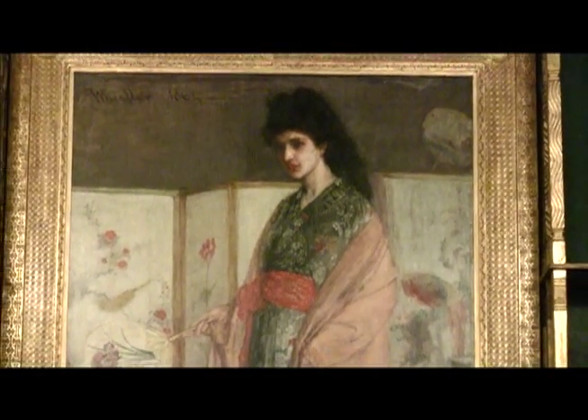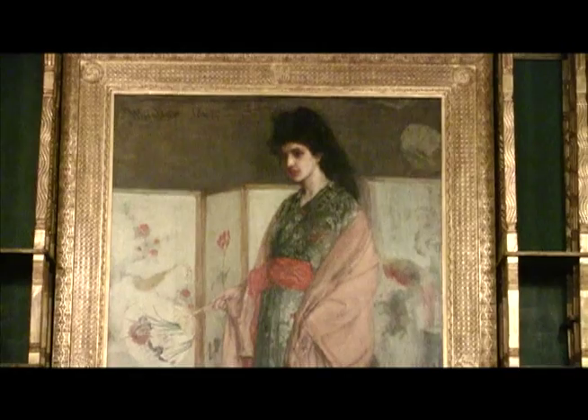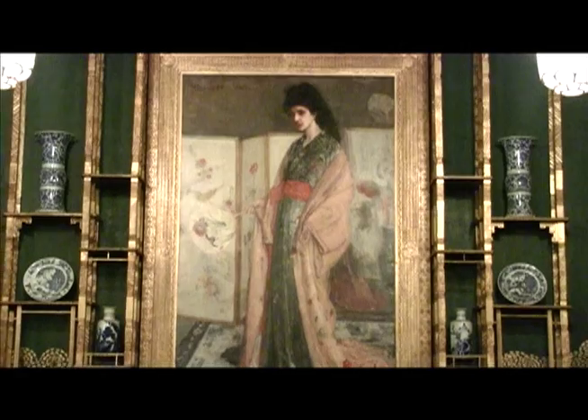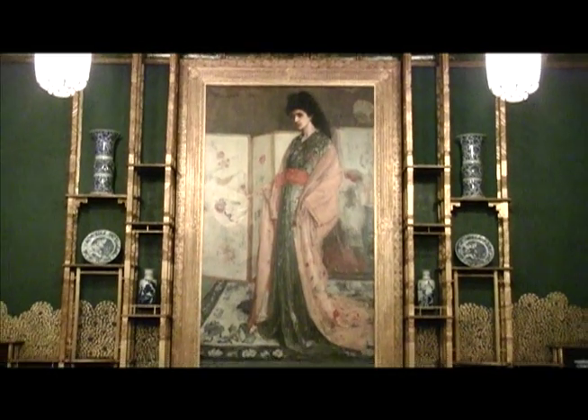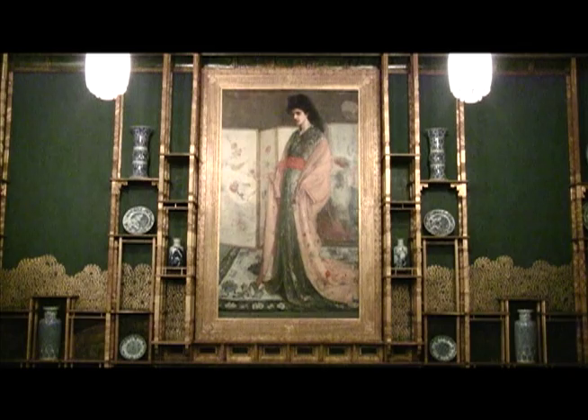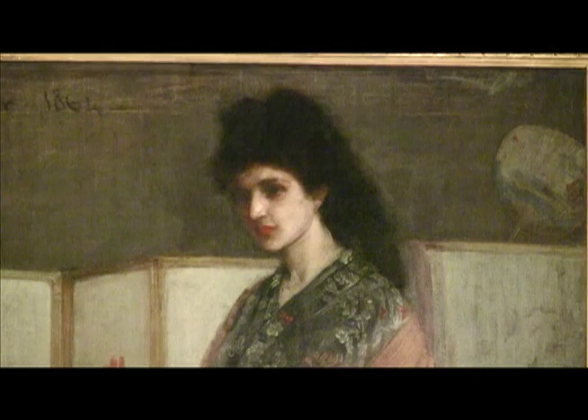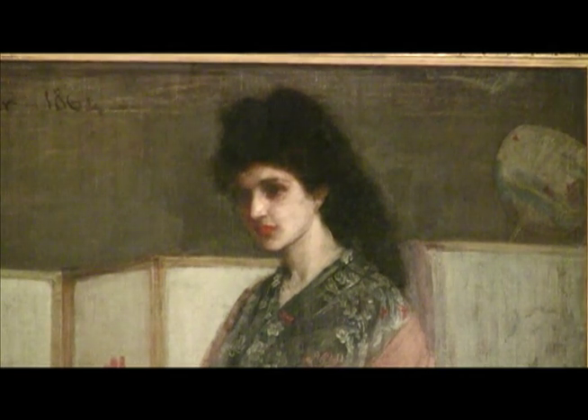It wasn't intended as a site-specific work. The Peacock Room was created more than ten years after the painting, but it was in fact the painting's presence in the room that inspired Whistler's radical redecoration in 1876. The painting, which dates to 1864-65, was part of a series of costume pictures that Whistler was creating in the early to mid-1860s, when he depicted Western models in Asian costumes surrounded by objects from China and Japan, many of which were in his own collection.